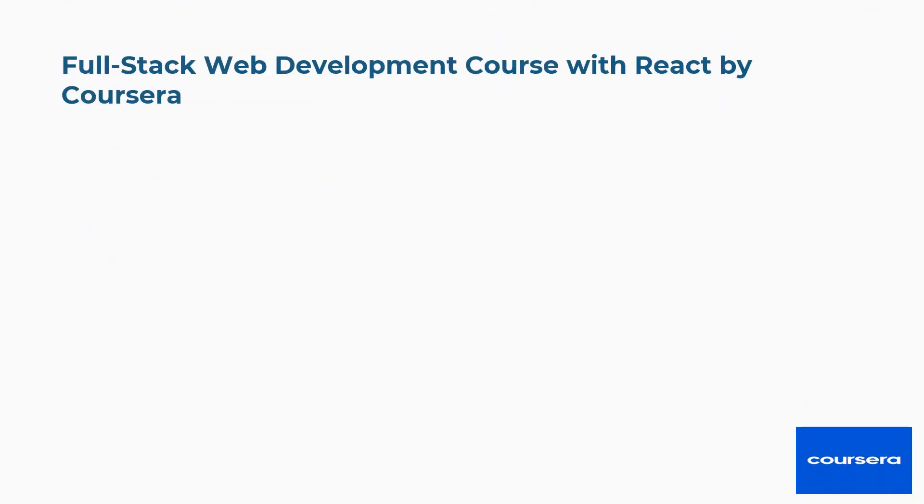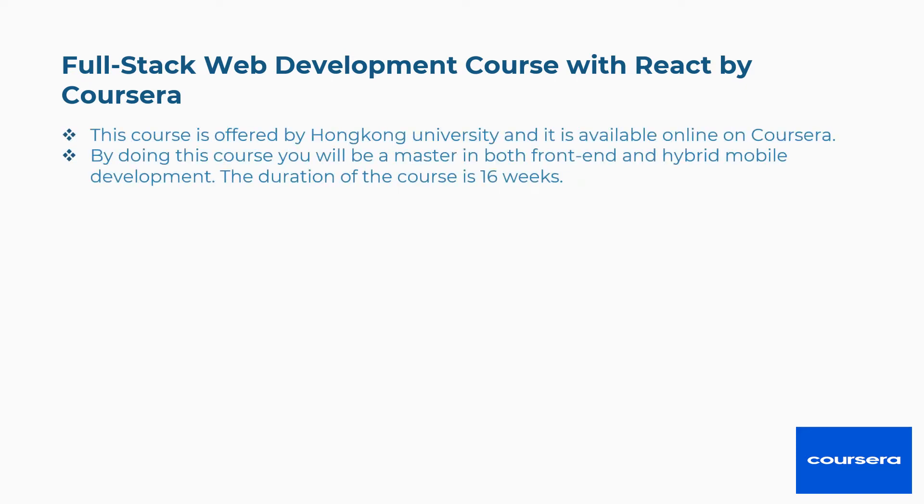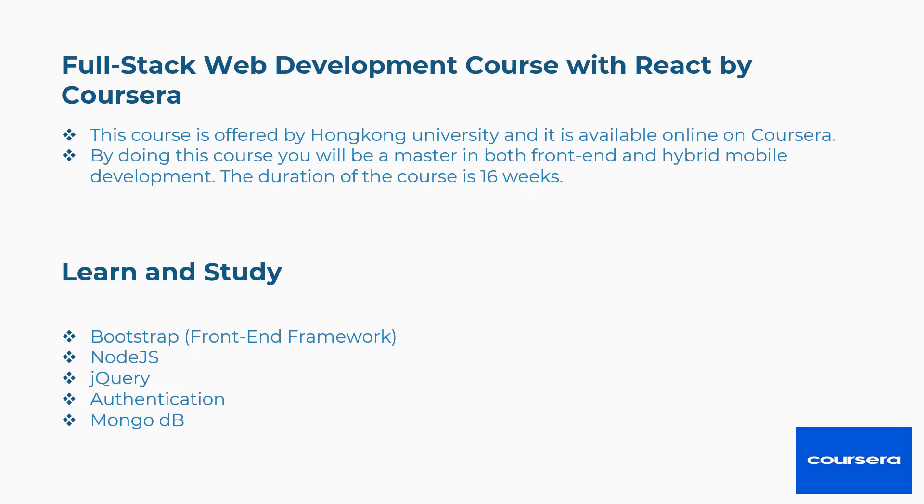Fourth is Full Stack Web Development with React by Coursera, offered by Hong Kong University. By doing this course you will master both front-end and hybrid mobile development. The duration is 16 weeks. Concepts covered include Bootstrap, frontend frameworks, Node.js, jQuery, Authentication, MongoDB, and more.